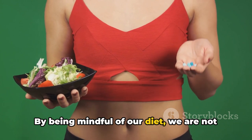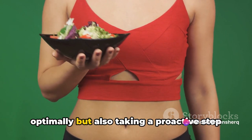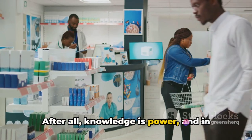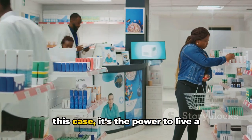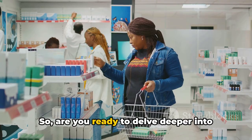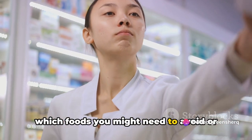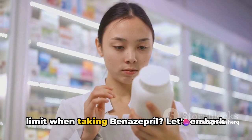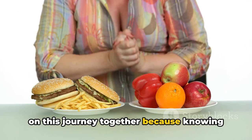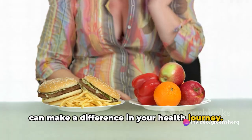That's why it's important to have a clear understanding of what foods to avoid when taking benazepril. By being mindful of our diet, we are not only helping our medication to work optimally, but also taking a proactive step in our health journey. After all, knowledge is power, and in this case, it's the power to live a healthier, happier life. Are you ready to find out which foods you might need to avoid or limit when taking benazepril? Knowing what food to avoid when taking benazepril can make a difference in your health journey.